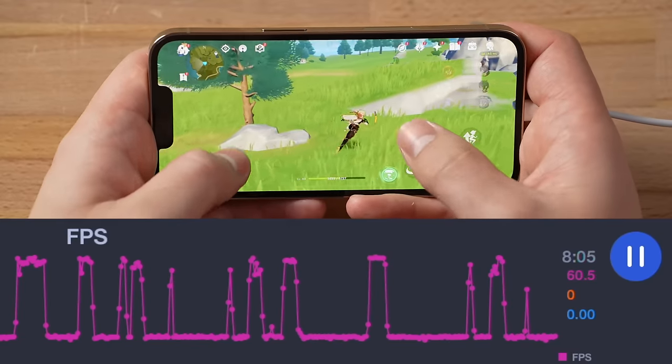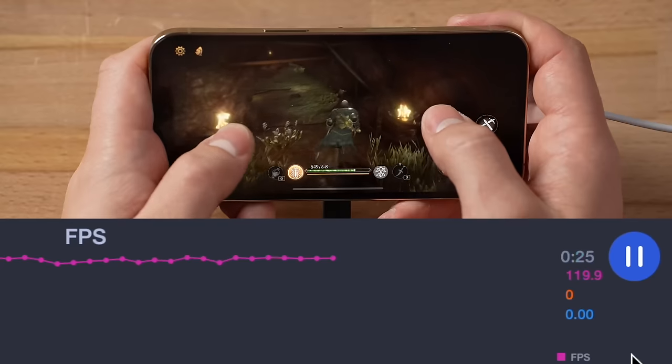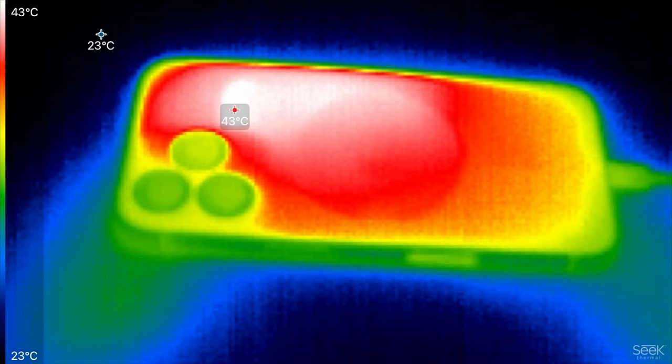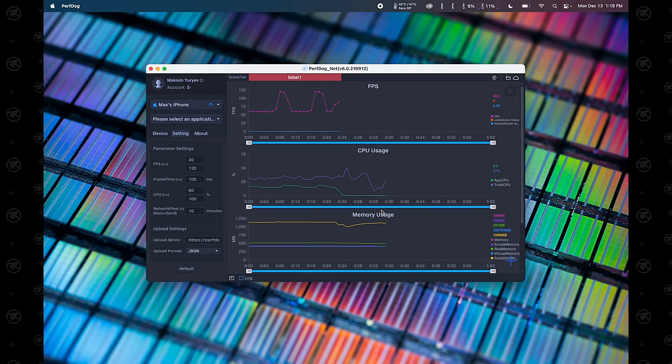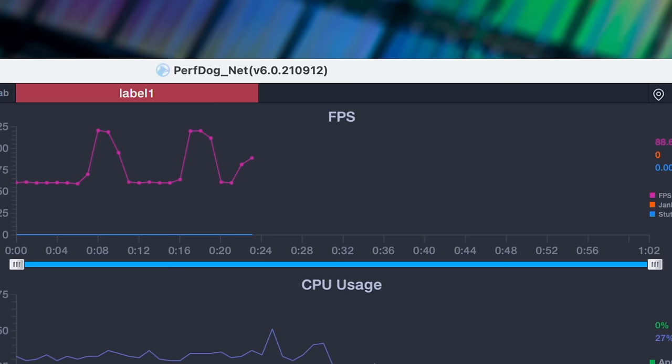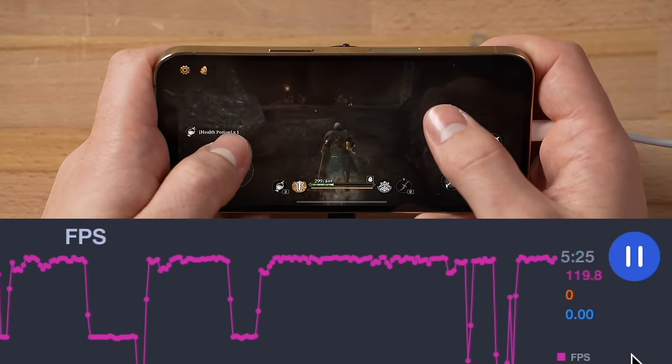In this video I'm going to play a couple of games both with and without the cooler to see if there are any differences in FPS or temps. I have my Seek thermal camera to check temps on the back of the iPhone after each gaming session. I'll measure FPS using PerfDog, which tracks CPU usage, memory usage, and FPS. We want to see how long the games stick to 120fps. Without further ado, let's do a 10-minute run of Genshin Impact.